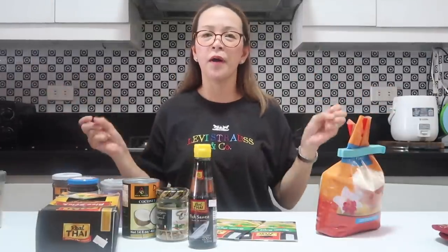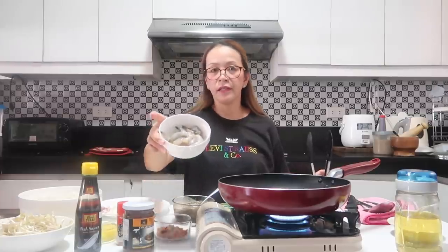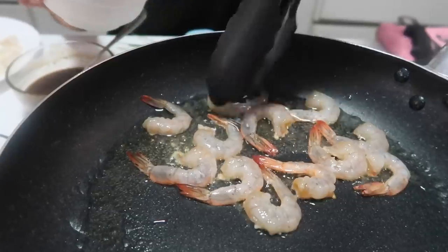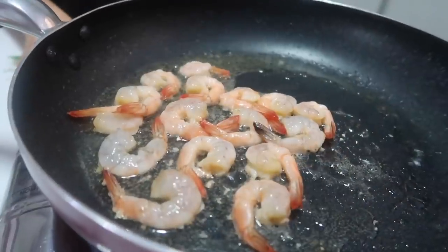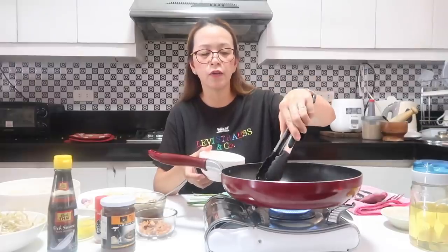Let's get started with our Pad Thai. I already made the Pad Thai sauce — it's a combination of tamarind paste plus sugar. Usually they use palm sugar but I'm using brown sugar. Another thing: Thai fish sauce. First we put oil in the pan and then let's fry our shrimp — peeled and deveined. Our shrimp is quite small but we have the big ones for the Tom Yum. Make sure you don't overcook your shrimp.